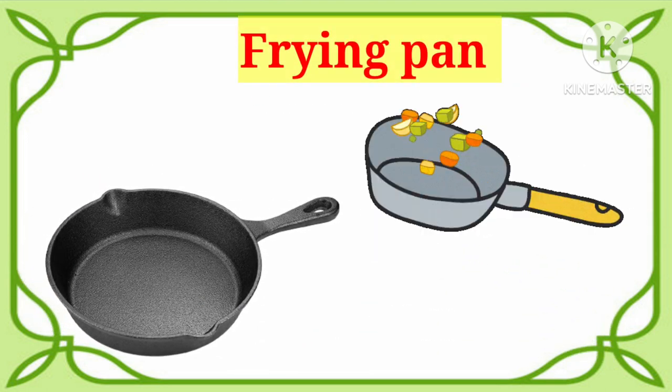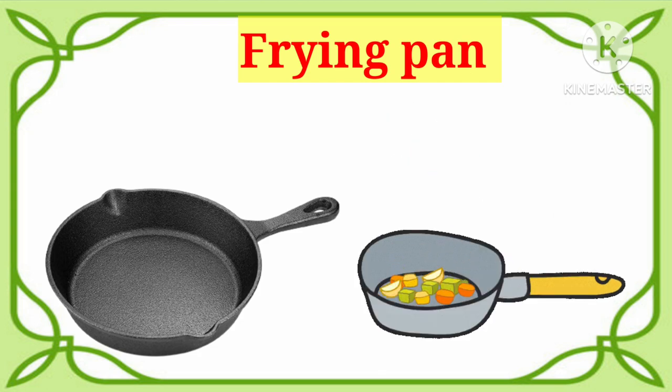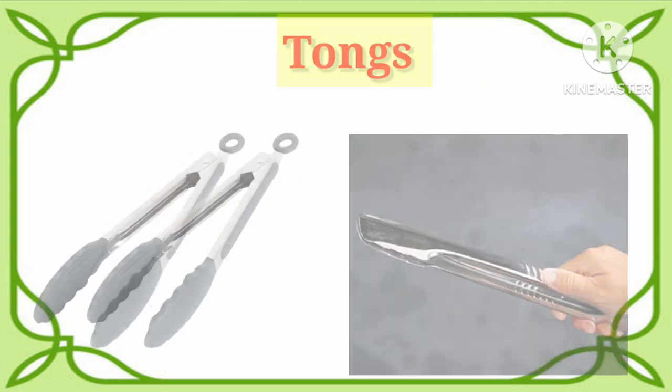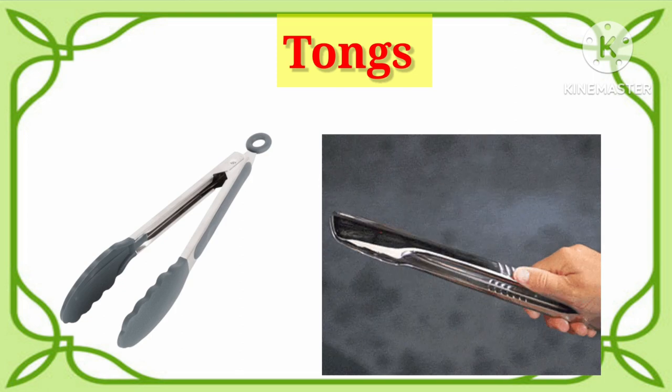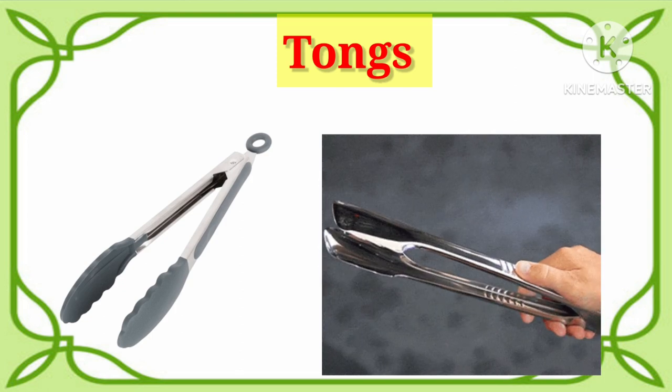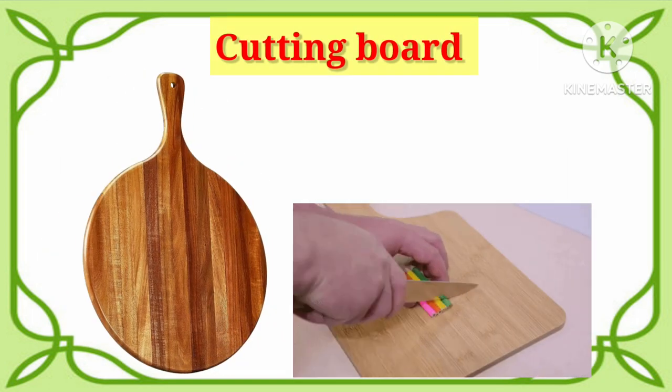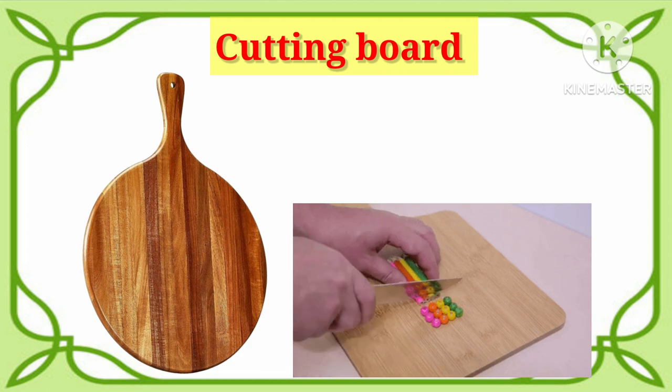Frying pan. Say with me. It's frying pan. Tongs. It's tongs. Cutting board. Say with me. It's cutting board.